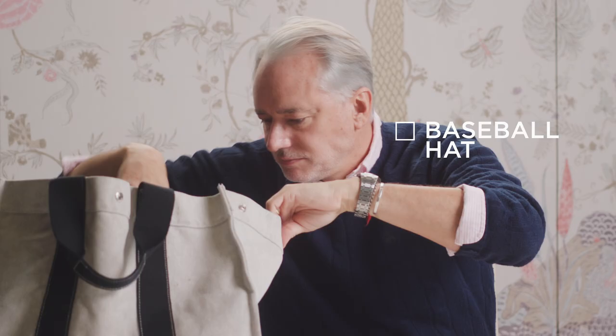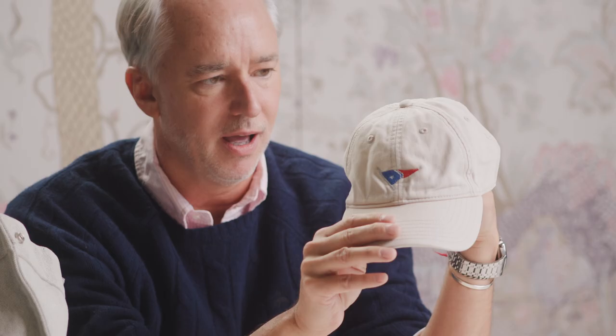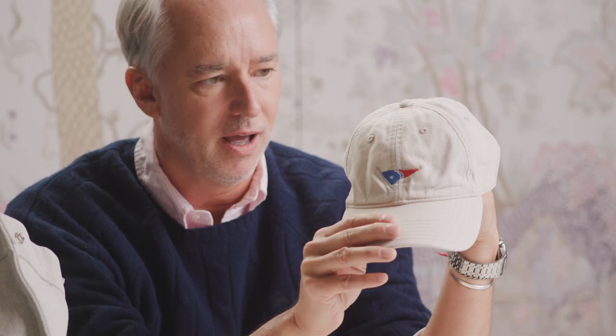Always got to have a baseball hat. This is the Great Harbor Yacht Club in Nantucket. I've just fallen in love with this hat, beat it to death. And always got to have some notebooks.